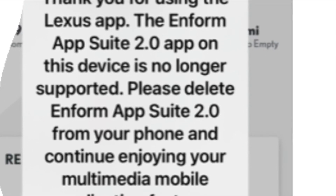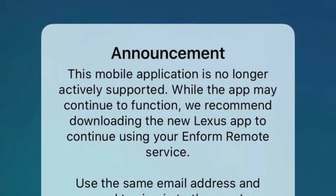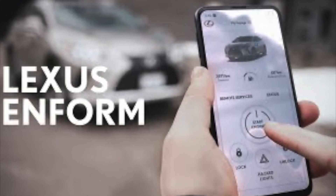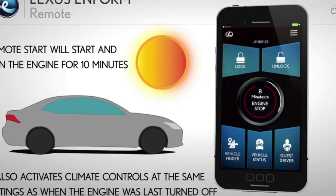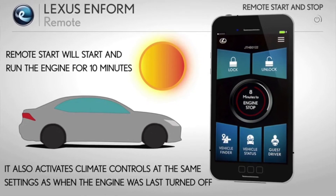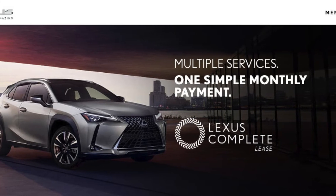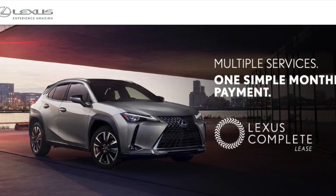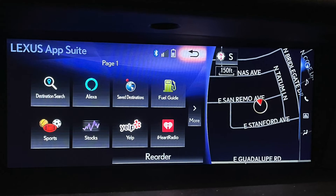For the past six months or so, I've been getting notices that Enform will be discontinued and to use the newer Lexus app instead. Don't confuse the Lexus app suite with the subscription services — these are services you pay for, like SOS, Destination Assist, and Remote Start, which I was not interested in paying $130 per year for. They just aren't worth it in my opinion. But the Lexus app suite is free to use and works great.